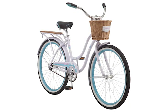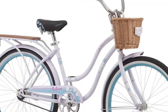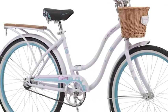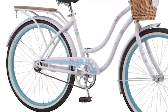A classic never goes out of style. With an elegant shape and vintage flair, the Schwinn Destiny is the picture-perfect bike for cruising. Enjoy a relaxed ride with friends around the neighborhood,